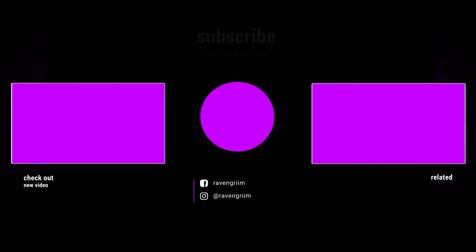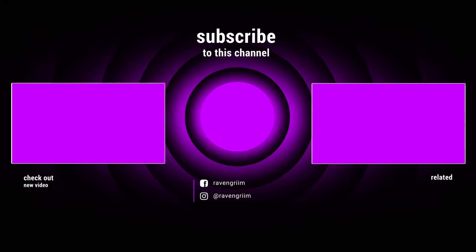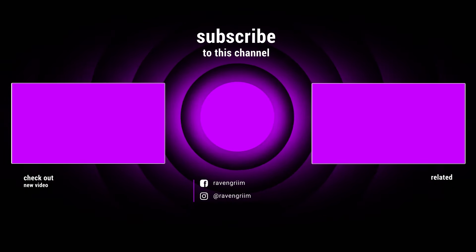Thank you so much for watching, and I hope to see you in my next video. Bye!